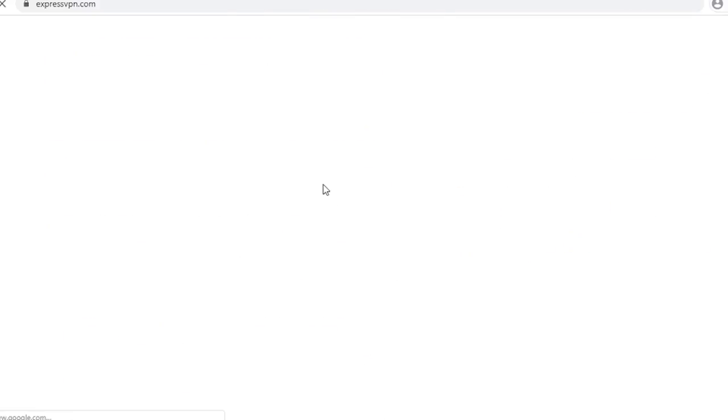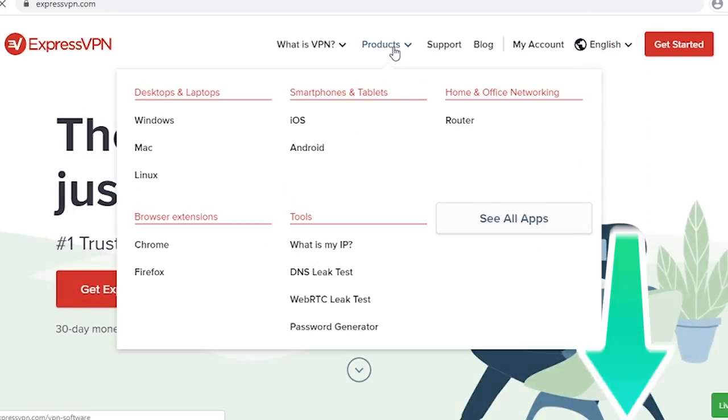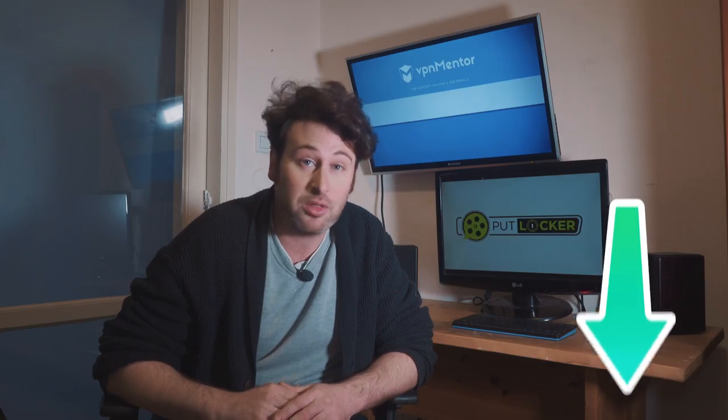And I almost forgot — usually VPNs won't show you their discount prices or the best prices available, because if you're searching through Google, they assume you're going to buy anyway. So I added a link in the description below to a page with great discounts that I found, and I update it daily.